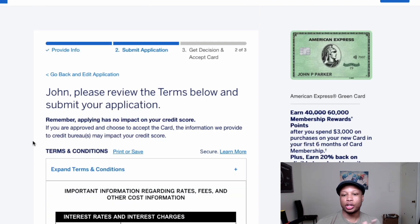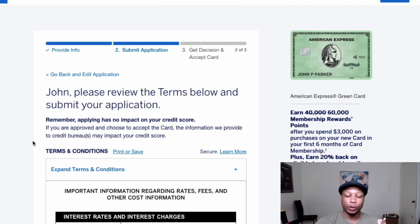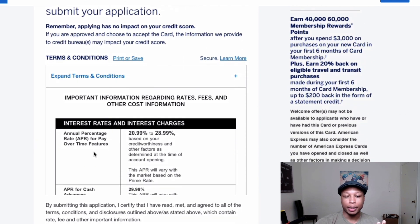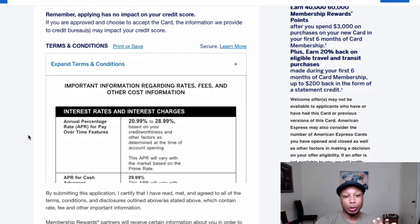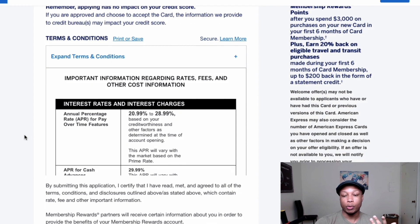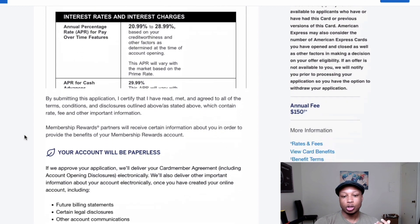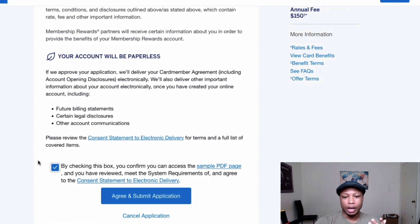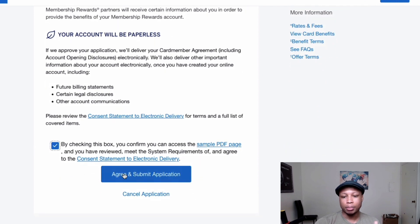I've filled out the application and now I'm on the terms and conditions page. It shows the APR and all that — stuff I never look at because I never hold a balance. You don't want to carry a balance with these cards because you'd defeat the purpose of the points and miles game; the interest rates are incredibly high. After reviewing, I scroll down, check the agreement box, and click agree and submit application.